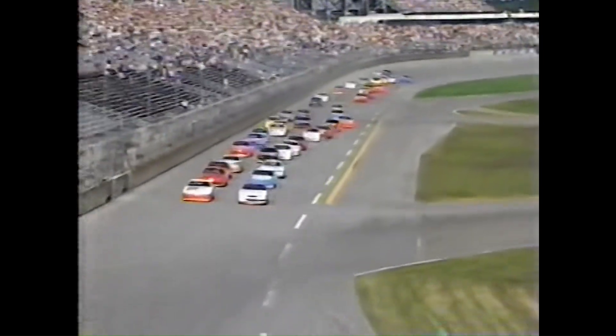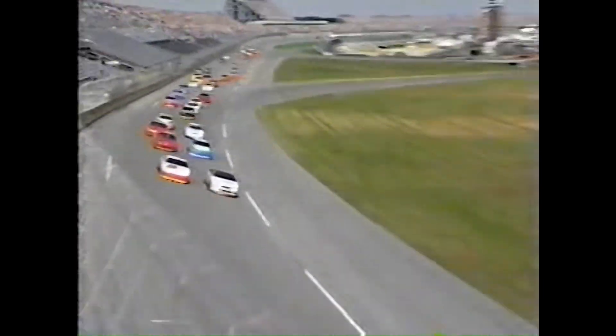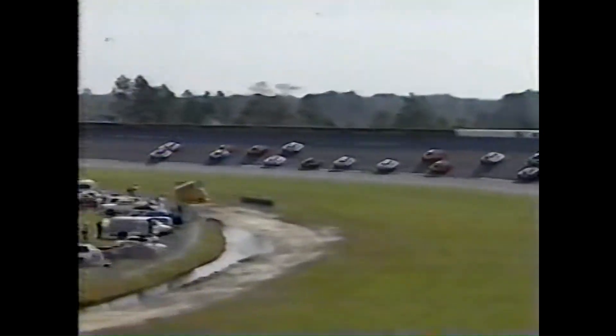With the restrictor plates, it takes them a while to get up their speed. When they start off of turn two, we might expect to see some of them start fanning out, maybe even see some three-abreast racing down the backstretch.